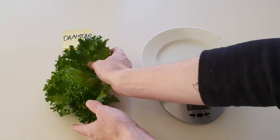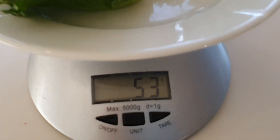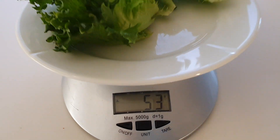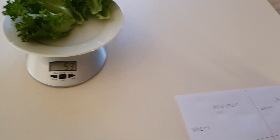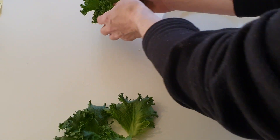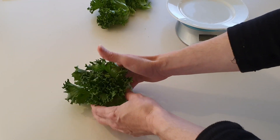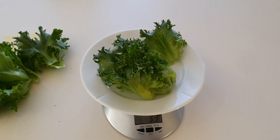The lettuce from the kitchen weighed 53 grams, while the one grown in the bedroom weighed 33 grams.